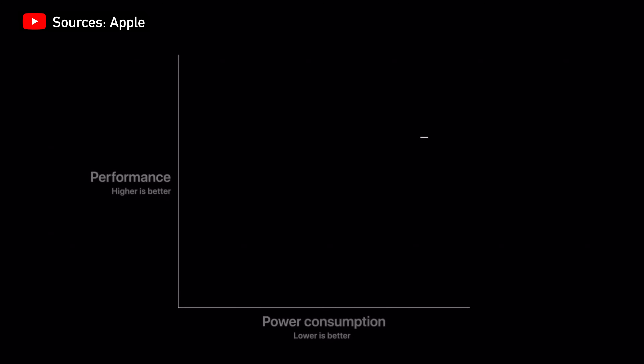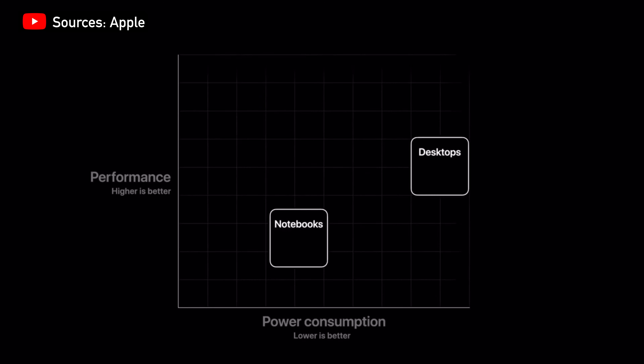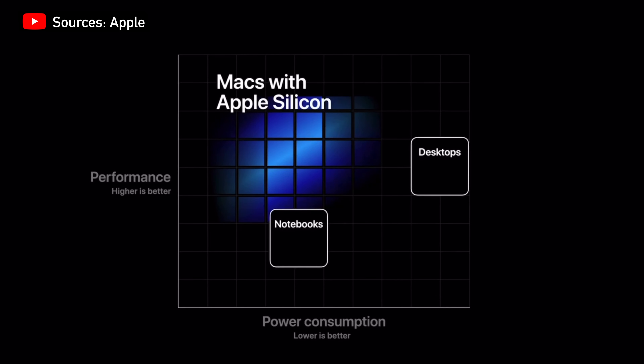With the surprise announcement of the Mac transitioning from Intel to Apple-owned ARM-based chips, this marked a new era for the Mac lineup and further unified the Apple ecosystem in a big way. Apple believes ARM-based chips are the future, due to their low power consumption, smaller size, and most importantly, performance on par or even better than most PCs on the market.